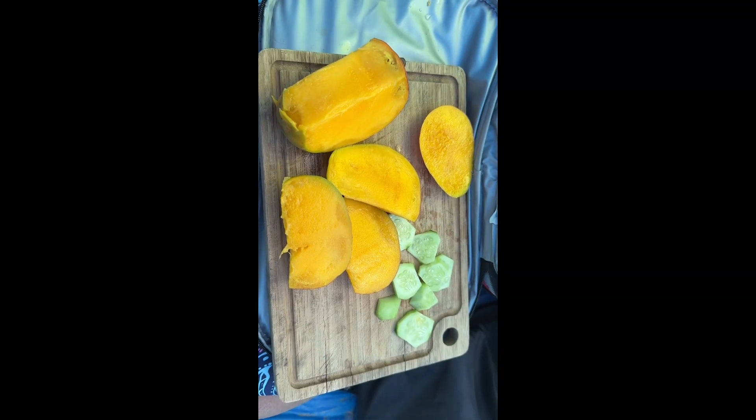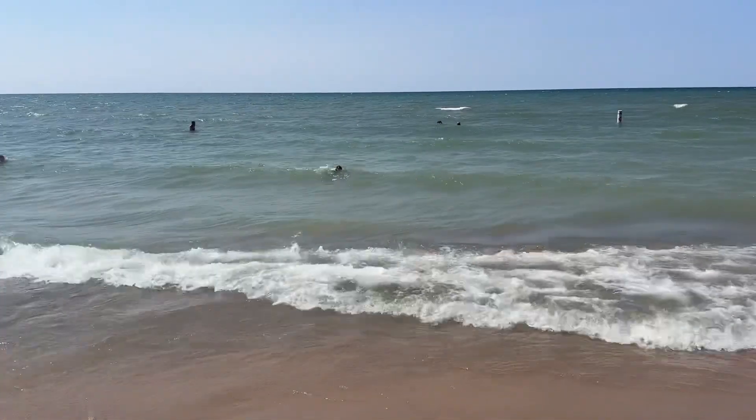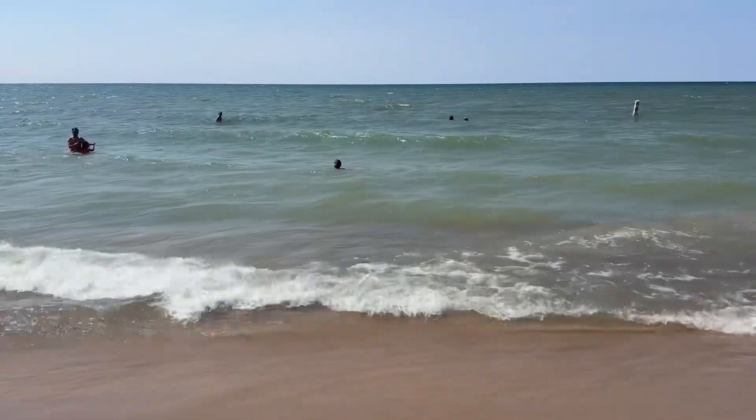This is what we get after the hike — again, thanks to all the planning. Enjoying swimming in Lake Michigan. What a great state park.